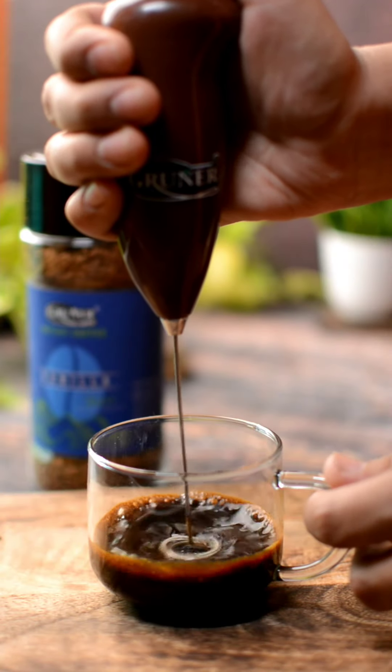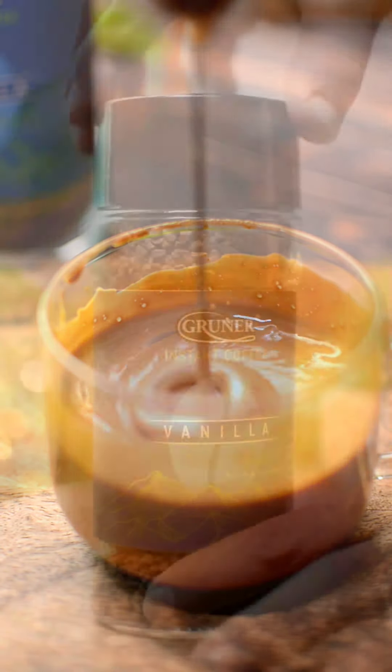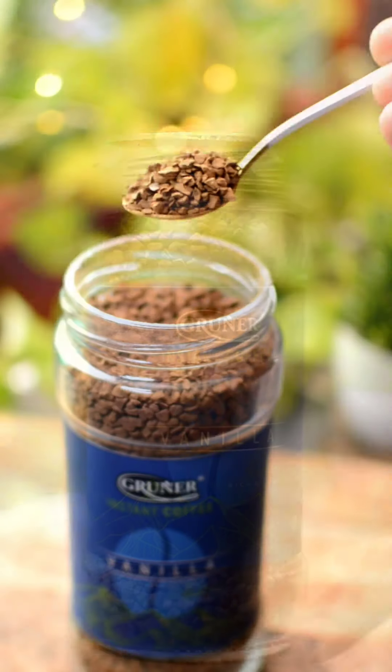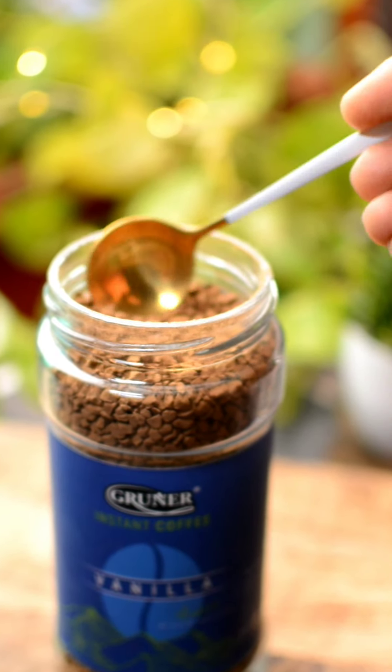Why is nobody talking about this coffee recipe which can be prepared effortlessly? I am talking about the coffee mix of the year — Gruner Coffee. Gruner के साथ, आप effortlessly and instantly flavored coffee बना सकते हो.